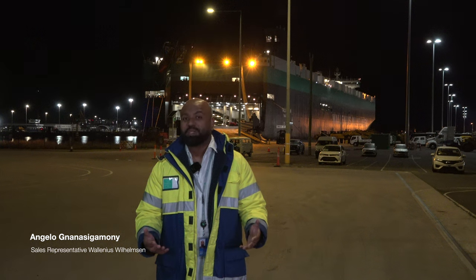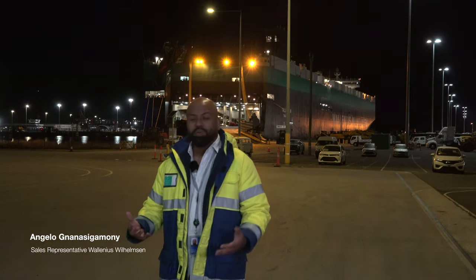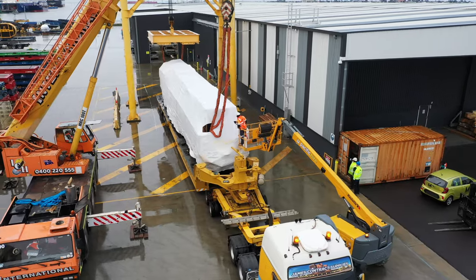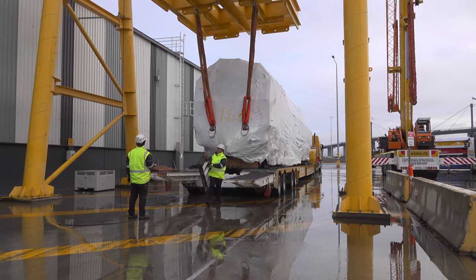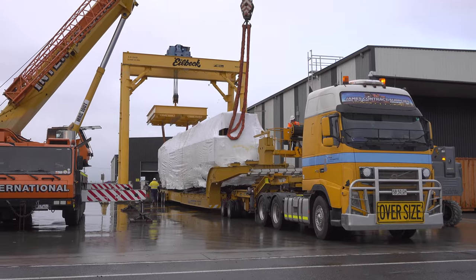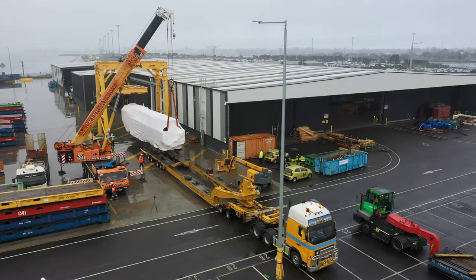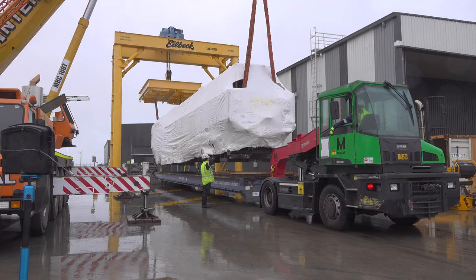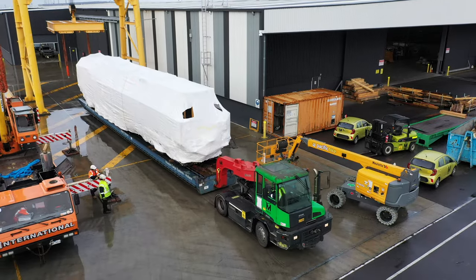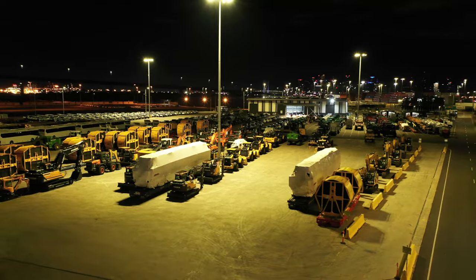We're here at Miriad terminal where we have two locomotives that have traveled across Adelaide into Melbourne, past the Westgate Bridge and into the Rora Facilie Melbourne Miriad terminal. They're in lengths of over about 22 metres long, in excess of about 4 metres high once sitting on our equipment, and weighing about in excess of 80 tonnes.